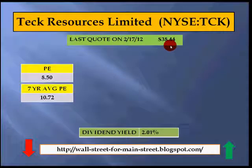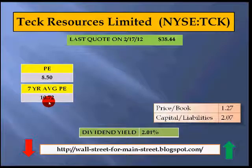The thing that makes them interesting from a valuation perspective, or for a value investor, is the current low P/E ratio of 8.5. The 7-year average P/E ratio is still an attractive 10.72, indicating that Teck Resources looks pretty cheap now. The price-to-book ratio is a reasonable 1.27, while the capital-to-liabilities ratio is 2.07, indicating a solid financial position for Teck Resources.